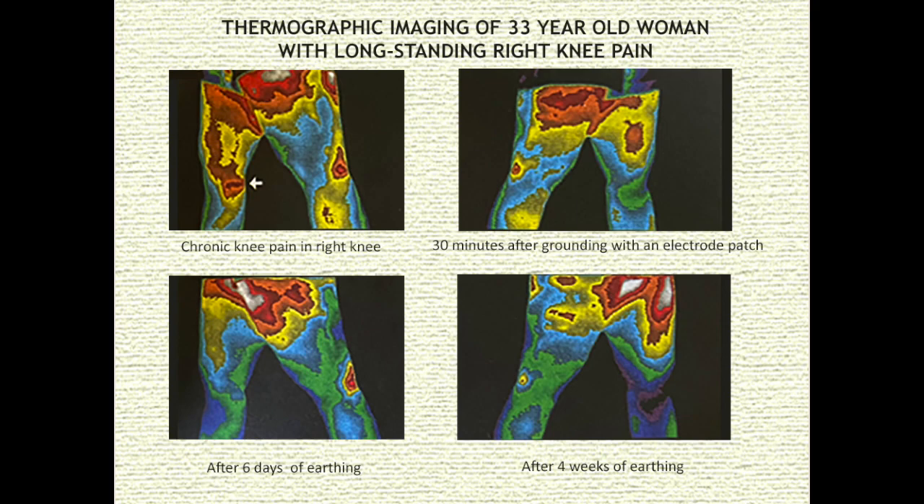The upper left image shows redness of her right knee and most of her pelvis — these areas were inflamed. The image in the upper right was taken 30 minutes after grounding with an electrode patch; she experienced a mild reduction in pain. The image in the lower left was taken after six days of earthing — her pain had decreased by 50%. Virtually all the red color is gone from her right knee. The image on the lower right was taken after four weeks of grounding. The right knee and thigh are entirely blue and green — there's no inflammation there. 50% of the inflammation in her pelvis is gone.